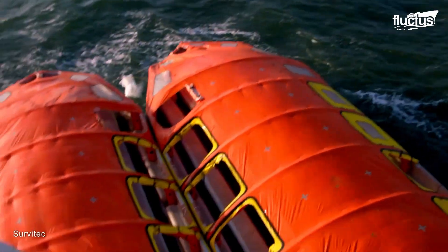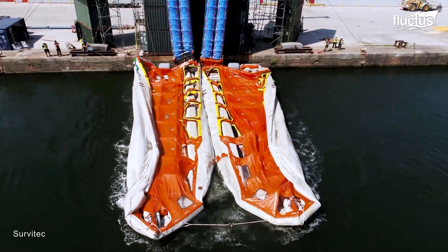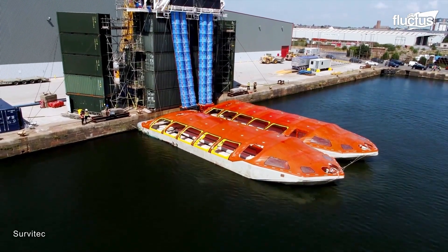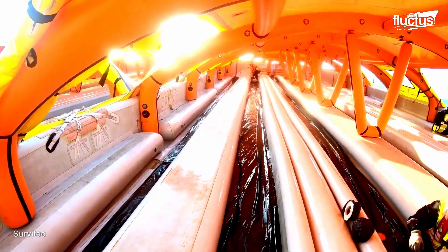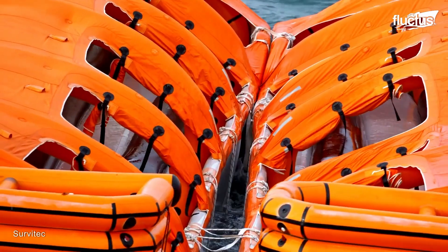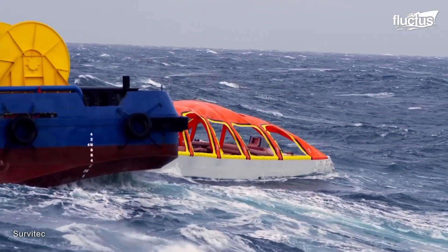The company Servitec Seahaven has developed a specialized type of inflatable lifeboat that actually functions as a miniature ship. Each model is made with durable materials similar to those in the slides, but with reinforcements in full to provide extra stability. Perhaps most important of all is the ballast system, which helps keep the lifeboat upright even in rough waters.